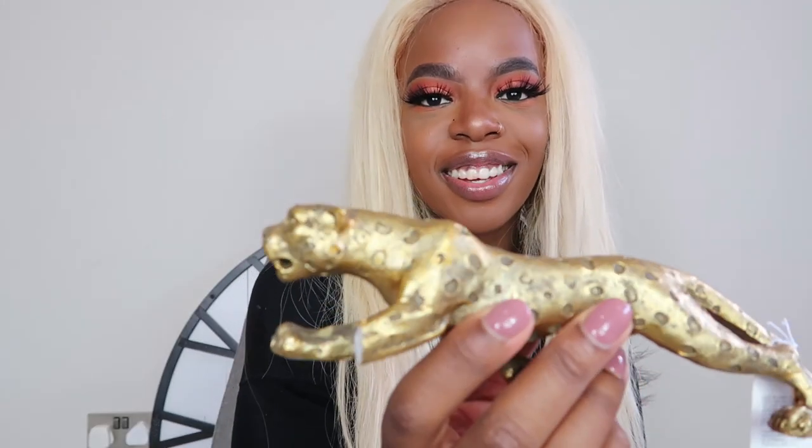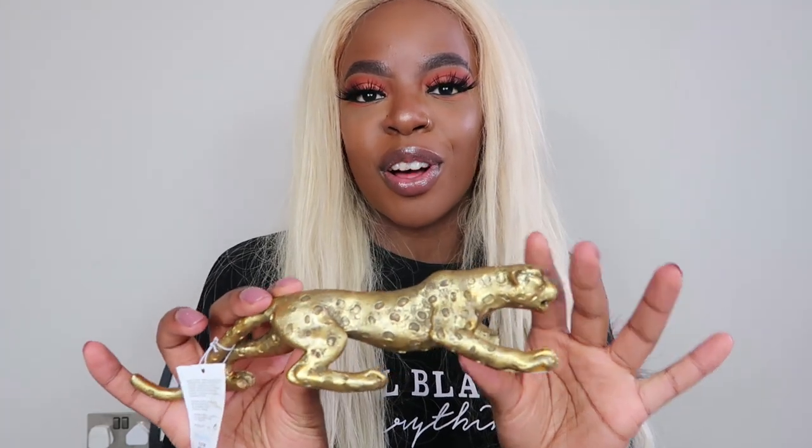I'm actually heartbroken - I got this lovely gold tiger and I've just noticed his leg is broken. He's a little bit wonky when I put him down but because he can still stand I'm not going to kick up a fuss. It was only £5 so I'm not going to bother returning it. I just thought this would look super cute with the other gold stuff I got.